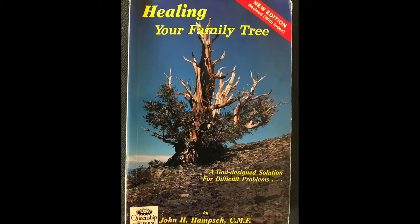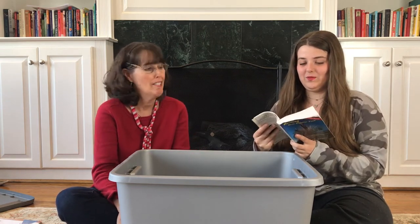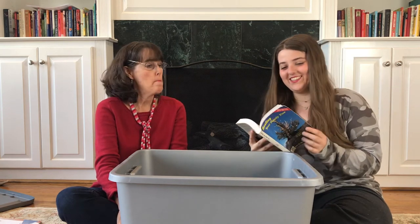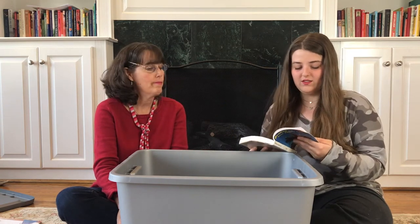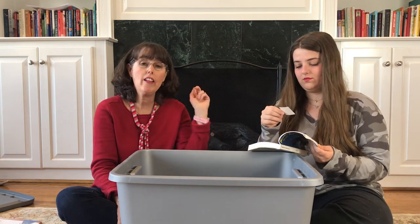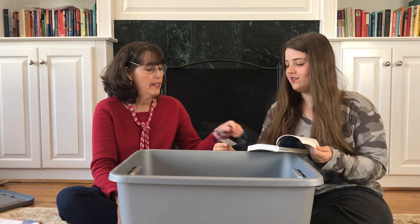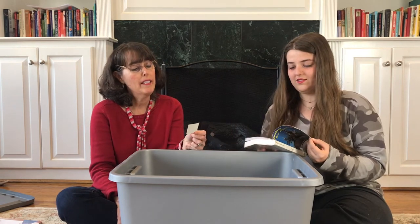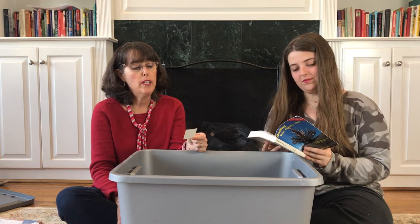Healing Your Family Tree: A God-Designed Solution for Difficult Problems — that sounds like it could be handy. This definitely looks like a manual; it looks like somebody got a lot of use out of it, and it's in a question and answer format. I wonder if someone's family tree was healed and that's why the book was donated. And there's a movie ticket inside! The price is $5.75, from May 28, 2000 — definitely from a different era.